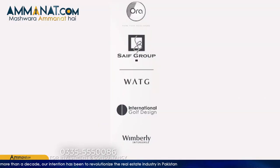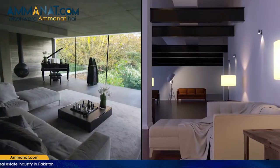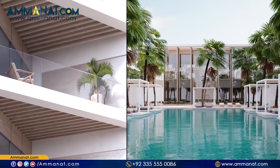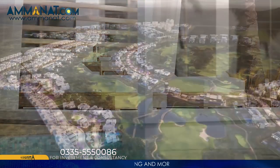Wimberley Interiors, an internationally recognized design practice and design studio for WATG, have created the breathtaking interior designs for their villas and apartments as well. International Design Group, the world's renowned golf course and landscape architects, have brought all their years of design expertise to bear in creating the stunning resort oasis that is 18 Islamabad.